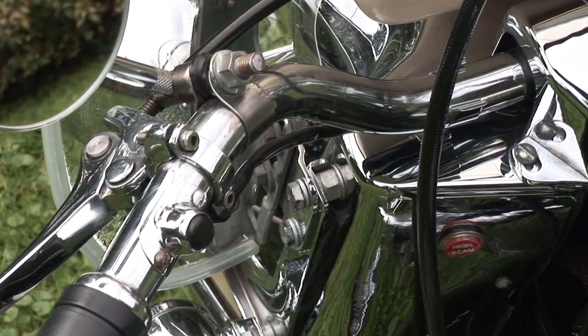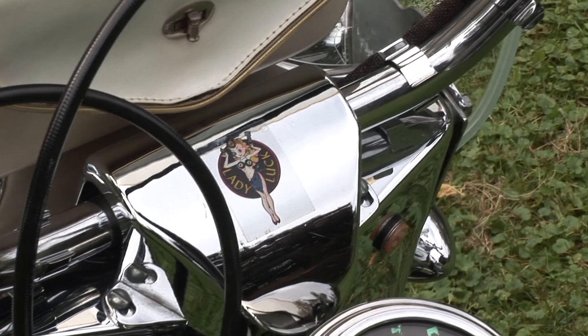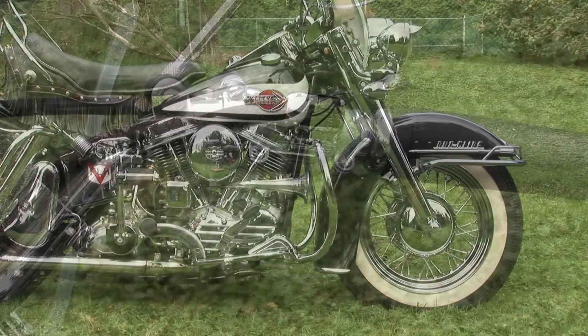The great Wall Street stock market crash of 1929 hit the economy with a vengeance. That year, Harley-Davidson sold 21,000 motorcycles. In 1930, sales dropped to 17,000. By 1933, the company sold less than 4,000 units. It was a disaster.